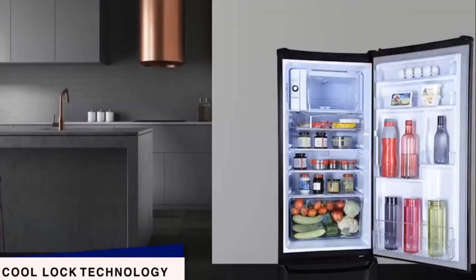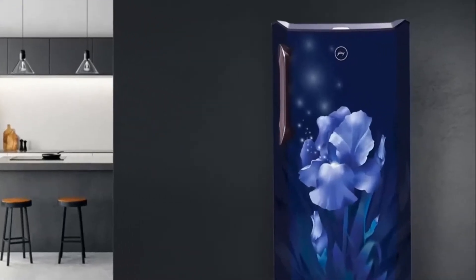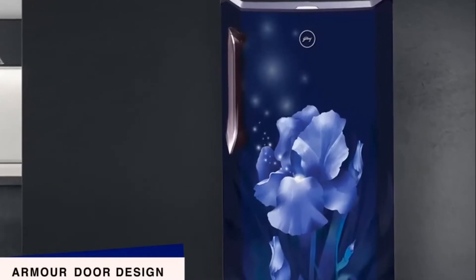In case of a power cut, the refrigerator's cool lock technology will keep your food cool throughout. An aesthetic armor door design of this refrigerator adds to the beauty of your kitchen.